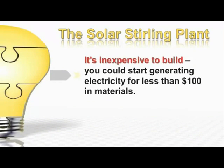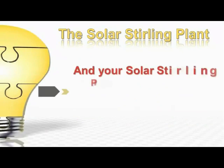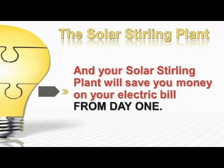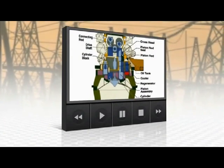It's inexpensive to build. You could start generating electricity for less than $100 in materials. It's easy to build — you don't need to be a do-it-yourself genius with a shop full of tools. And your Solar Stirling Plant will save you money on your electric bill from day one. This little video explains how it works.